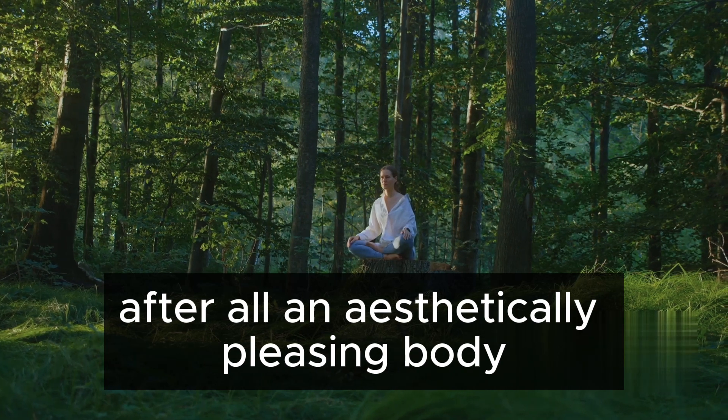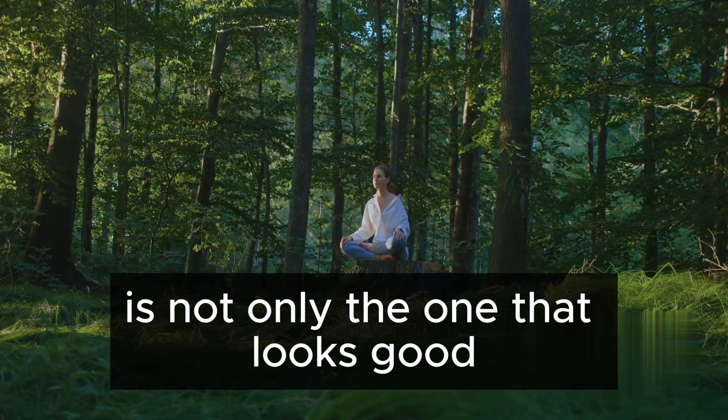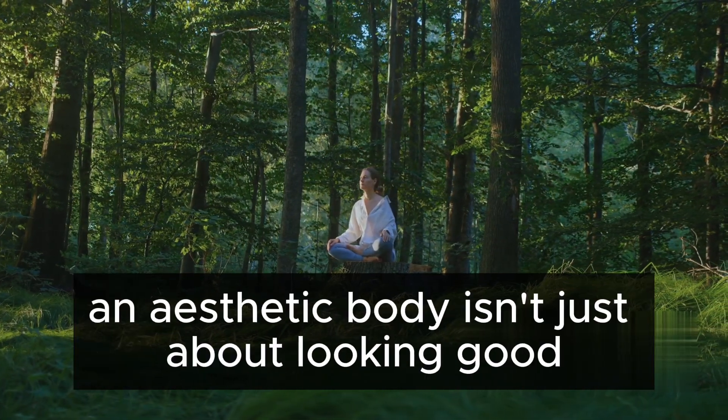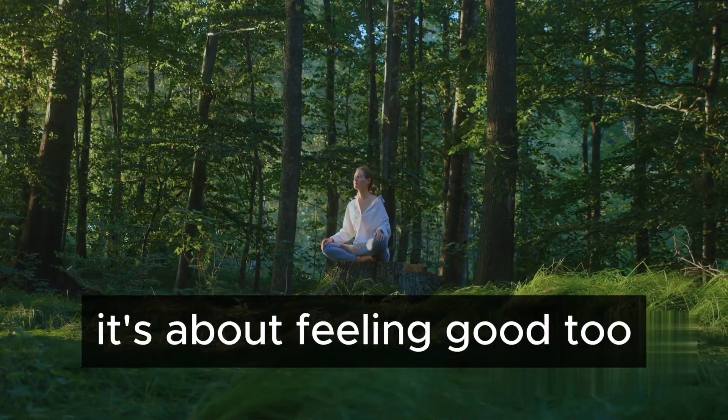After all, an aesthetically pleasing body is not only the one that looks good, but also feels good. An aesthetic body isn't just about looking good — it's about feeling good too.